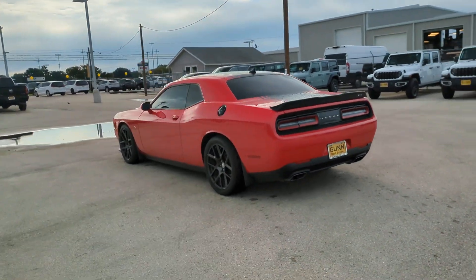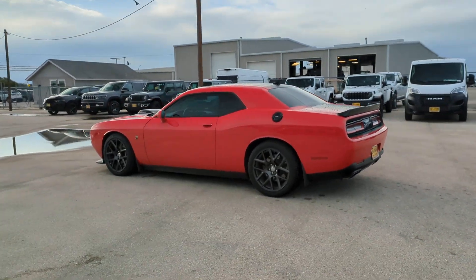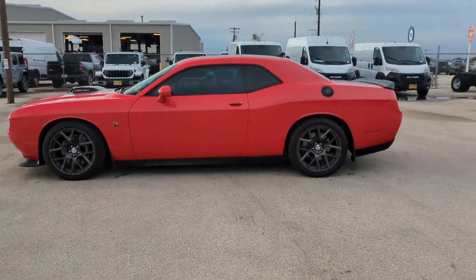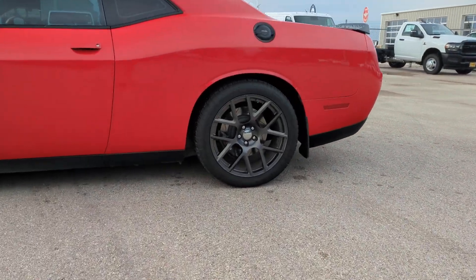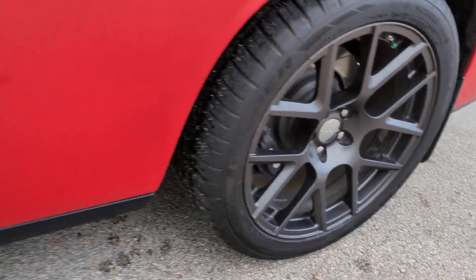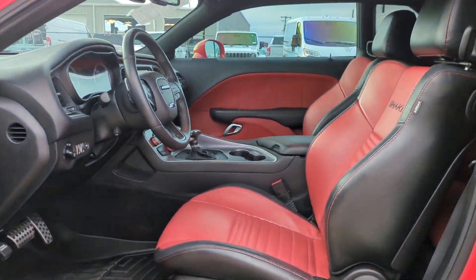The following are some of this vehicle's highlighted options: navigation system, keyless entry, premium sound system, fog lamps, remote engine start, eight-cylinder engine, backup camera, keyless start, satellite radio, and heated mirrors.